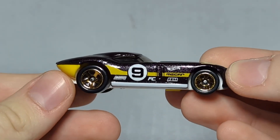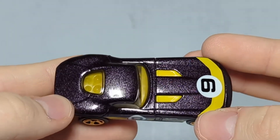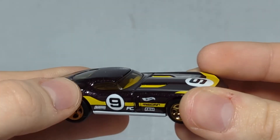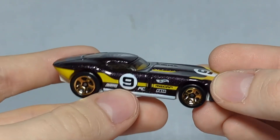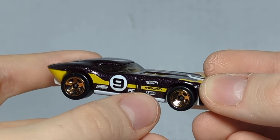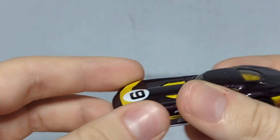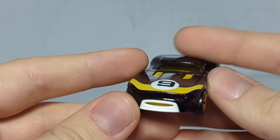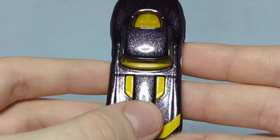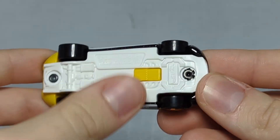The Fast Feline — we have a maroon body, like a dark maroon in person. Dark maroon body, white chassis, black tires with golden rims, and a clear window insert. The side panel has a number nine in a white circle with some sponsor decals, a Hot Wheels logo, and a yellow stripe — same but mirrored on the other side. The front has the nine in the circle with a yellow stripe.